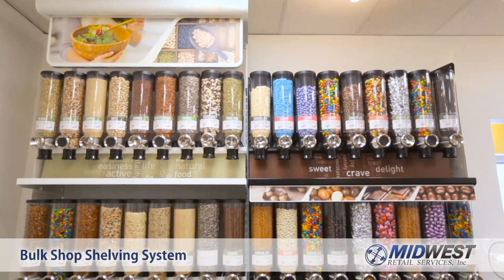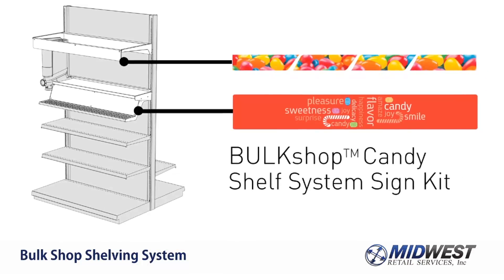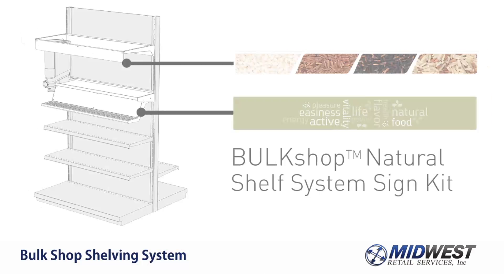Each display comes with two free labeling options. Additional bulk food decor kits are available for coffee, candy, natural foods, and chocolate.